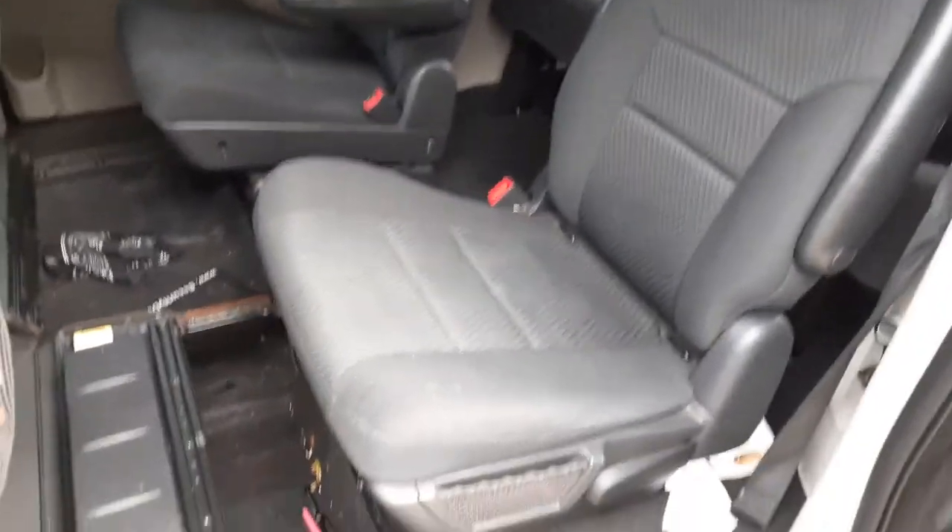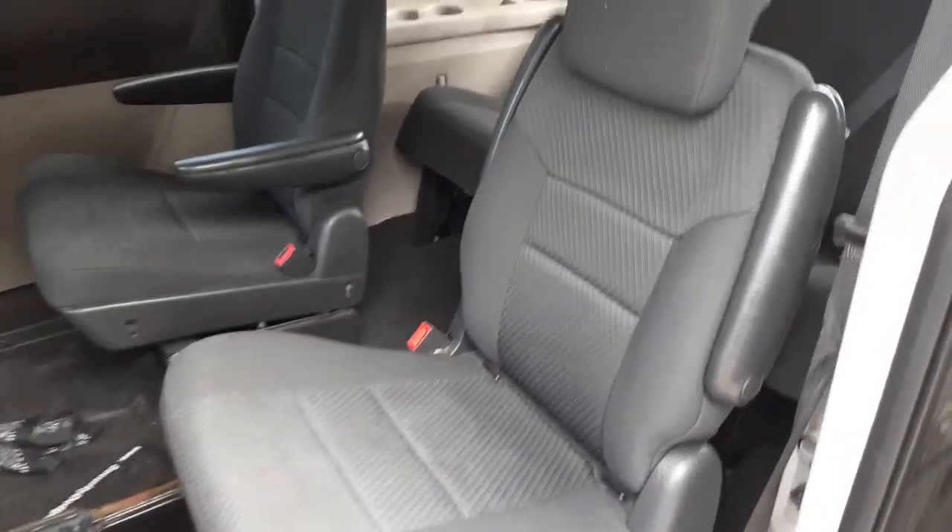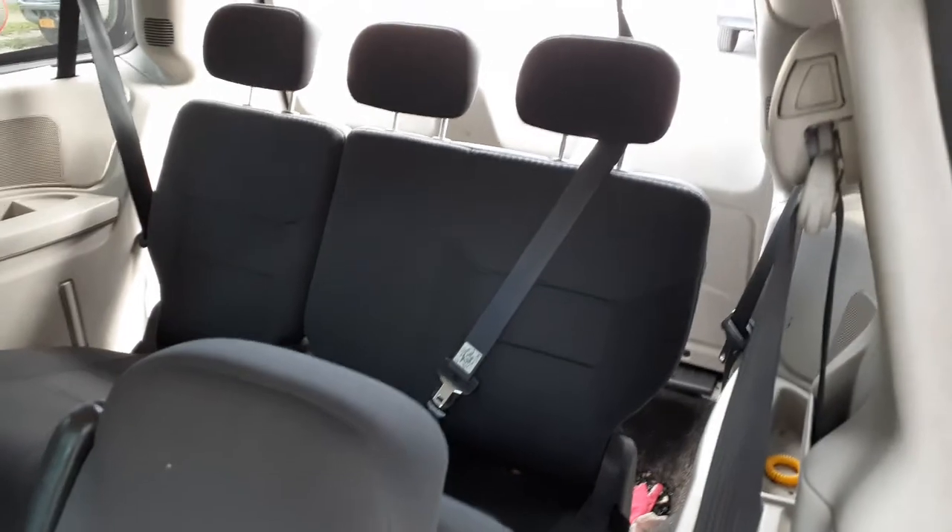Here's your second row seats — the stow-n-go seats. This is a slate gray, sort of like captain chairs almost. And there's your third row seats, it's a 60-40.